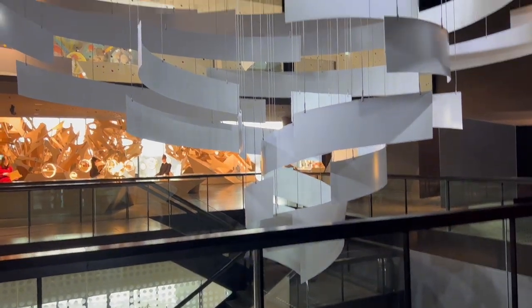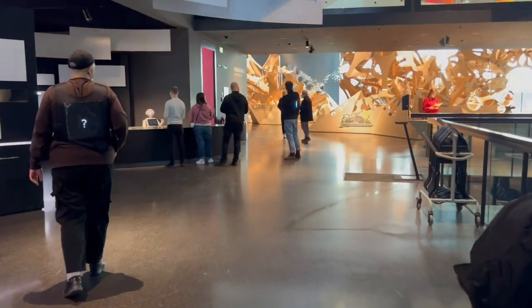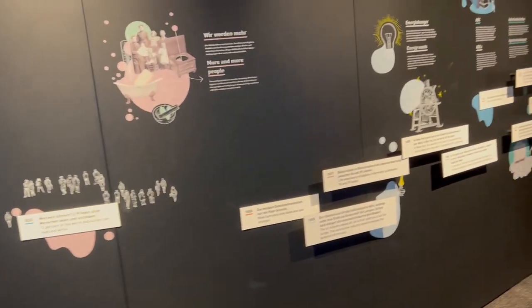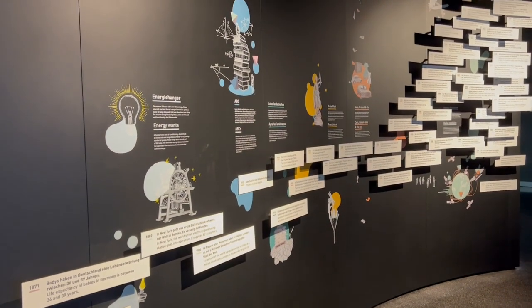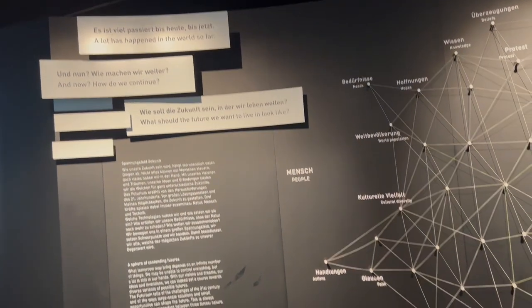Going upstairs, you are immediately greeted by a robot. And then you walk around this huge exhibit that talks about the exponential growth of inventions and everything that has happened within the last, I'd say, 200 years. And it is so incredible to just read and think about the future that we'd like to create.